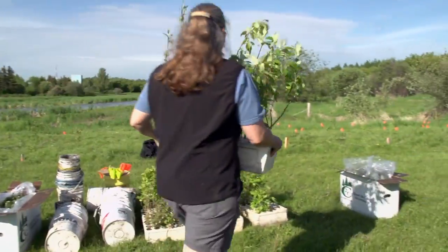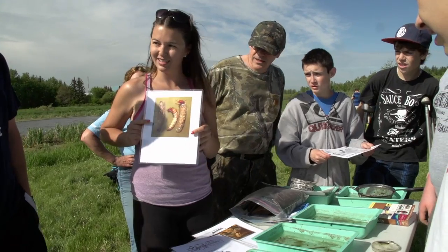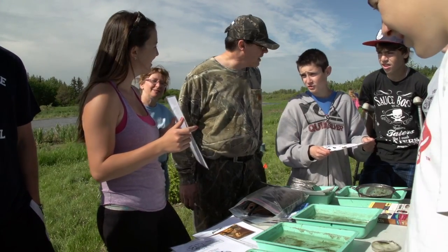It's a great location for us to have our students involved. It's close, so logistically it's quite feasible to get students out working in the watershed.